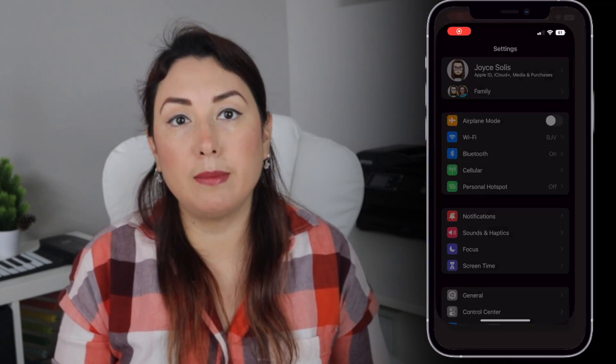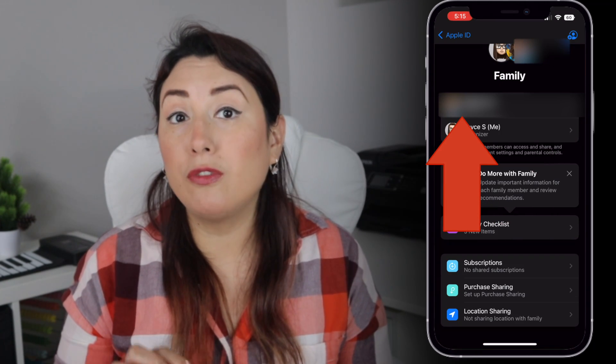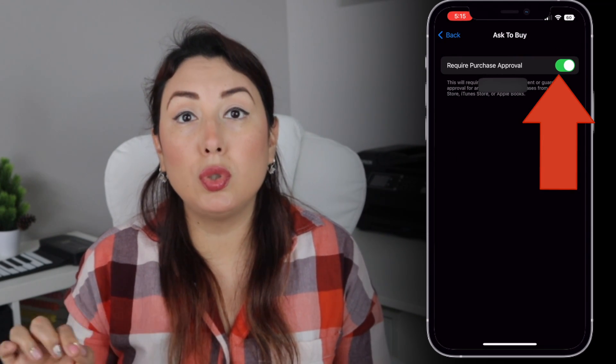Now I'm going to show you how to turn Ask to Buy on or off. If you are a parent or guardian, use your own device. On your iPhone or iPad, open the Settings app, then tap your name, tap Family Sharing, tap your family member's name, then tap Ask to Buy, and use the toggle to turn it on or off.